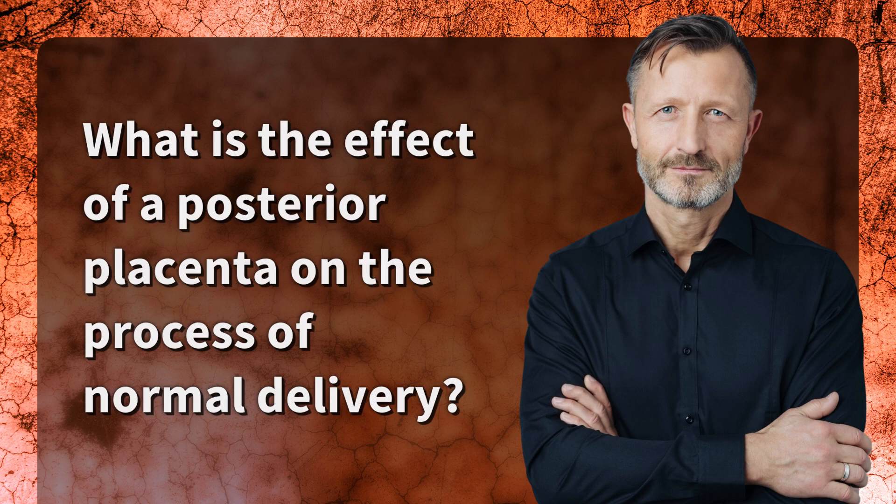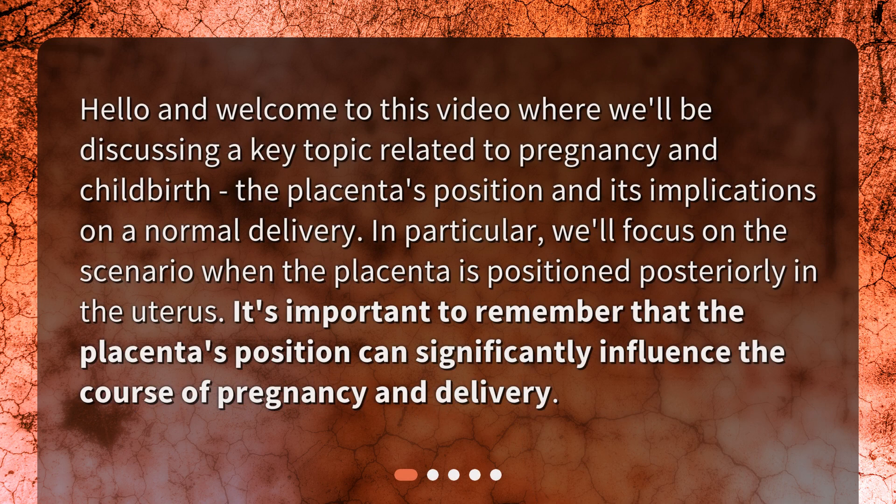What is the effect of a posterior placenta on the process of normal delivery? Hello and welcome to this video where we'll be discussing a key topic related to pregnancy and childbirth — the placenta's position and its implications on a normal delivery. In particular, we'll focus on the scenario when the placenta is positioned posteriorly in the uterus. It's important to remember that the placenta's position can significantly influence the course of pregnancy and delivery.